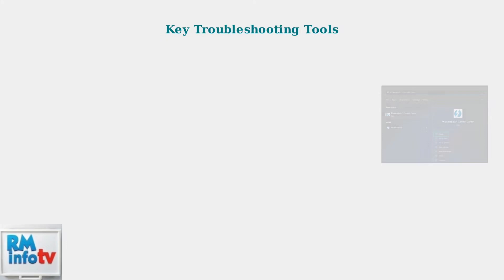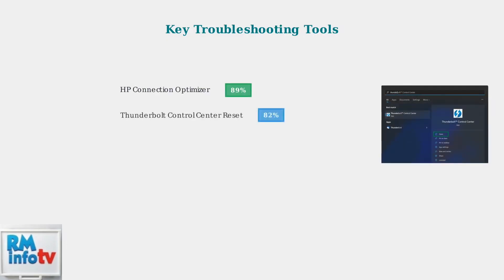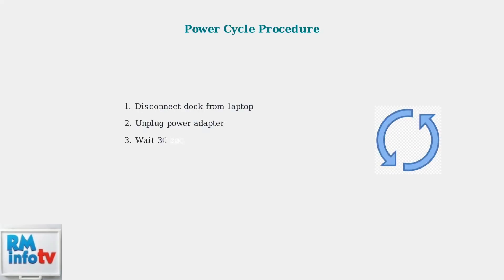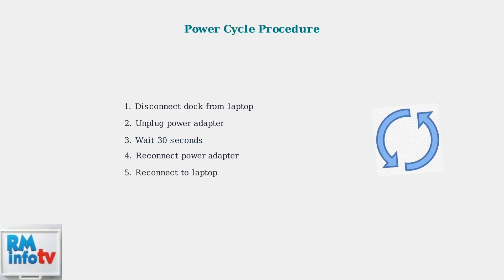Here are the most effective troubleshooting tools ranked by success rate: HP Connection Optimizer leads with 89% effectiveness, followed by Thunderbolt Control Center reset at 82%. The power cycle procedure is critical for resolving many issues — disconnect the dock completely, wait 30 seconds, then reconnect. This clears temporary states and resets the connection protocol.